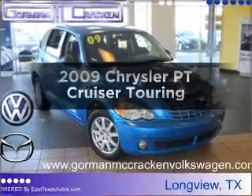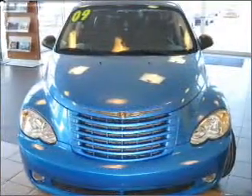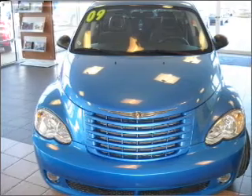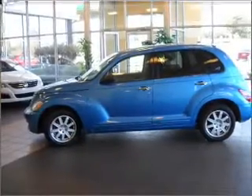Get noticed in this 2009 Chrysler PT Cruiser. Everything you need under one roof with this great vehicle. With an efficient four-cylinder engine connected to a smooth shifting automatic transmission.